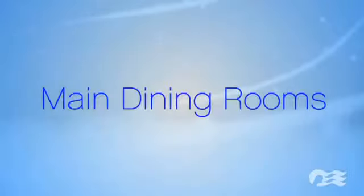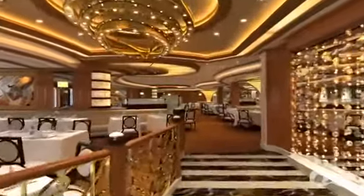Joining me is Peter Tobler, Vice President of Food and Beverage Operations. The contemporary design of the Royal Princess dining rooms continues in the style and tradition that our passengers have come to love.